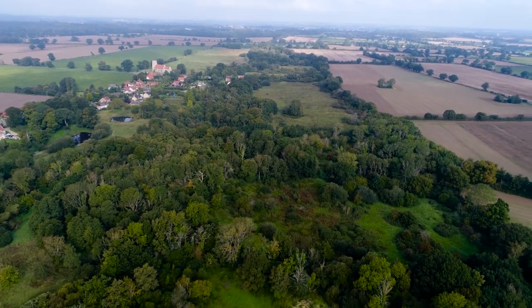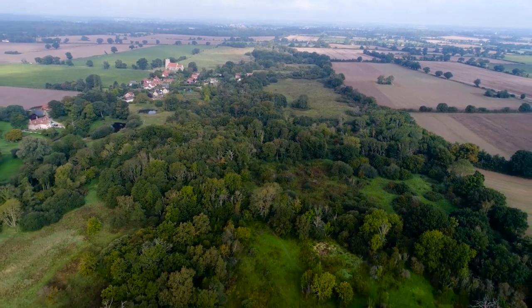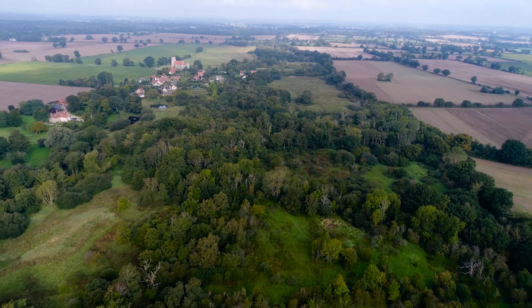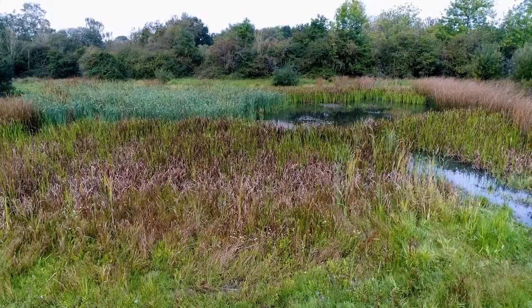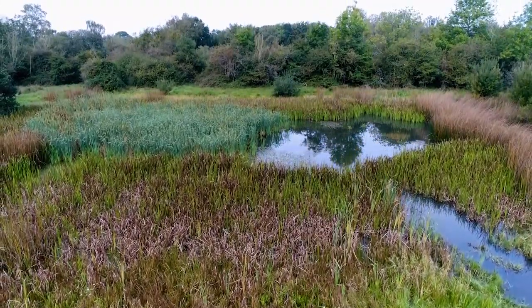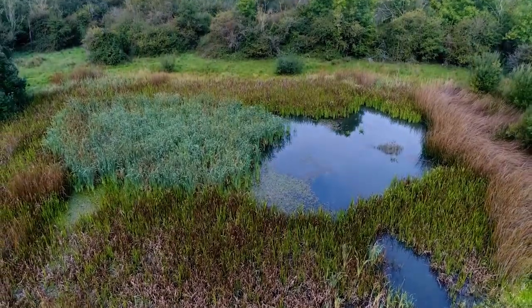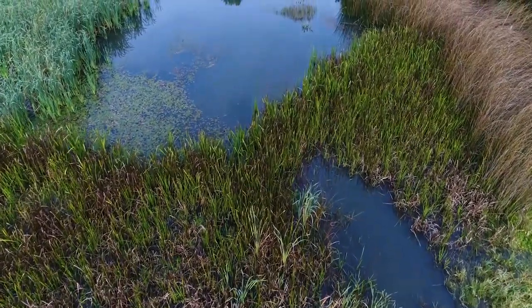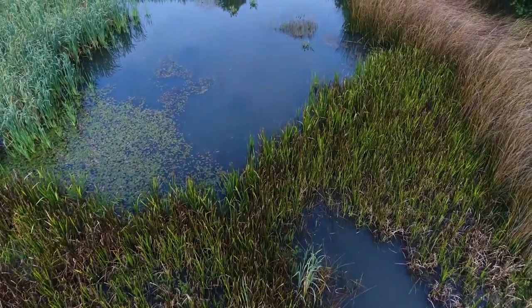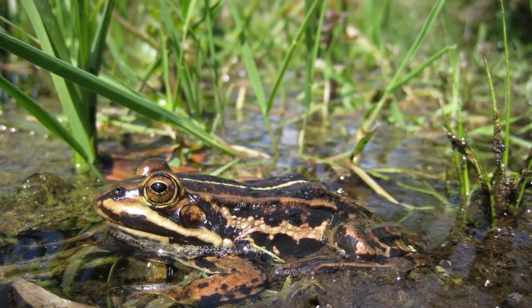Thompson Common was chosen as the best site because it provides ideal habitat for the pool frog — an open woodland site with a large network of pingos. It's really important to have this network of pingos because pool frogs don't tend to travel long distances. The pools and water bodies act as a corridor for movement so that the species can expand their natural range at the site.